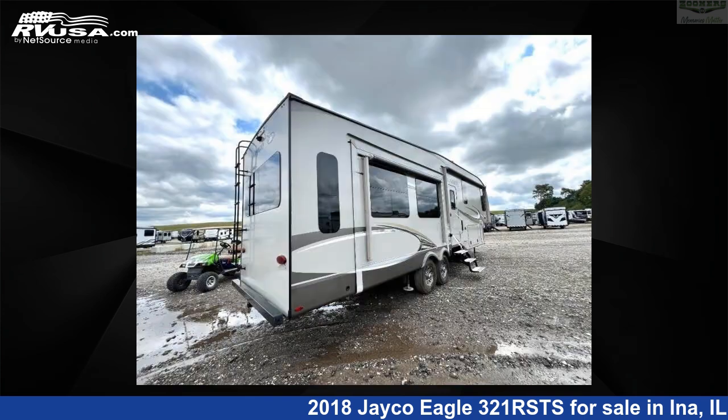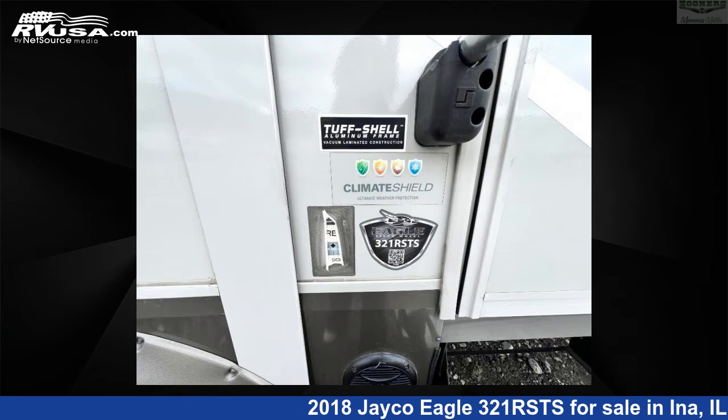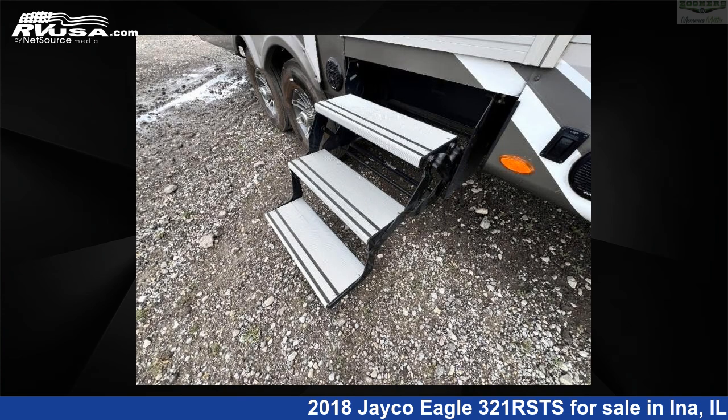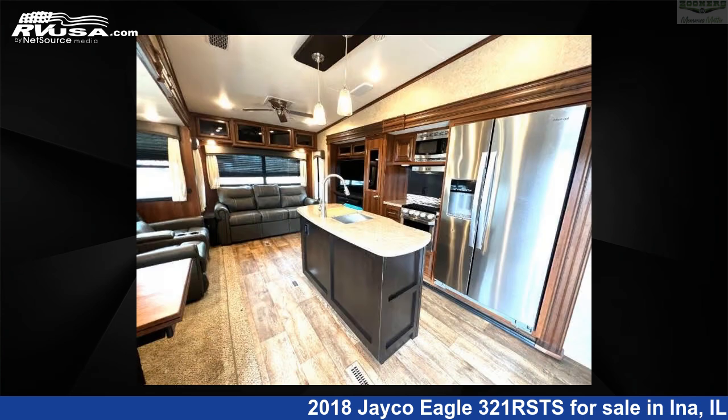This used Jayco is 36 feet 0 inches in length and features sleeps 4, slide-out, and 75 gallons freshwater capacity. The floor plan layout of this fifth-wheel features front bedroom, kitchen island, rear living area.